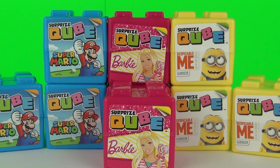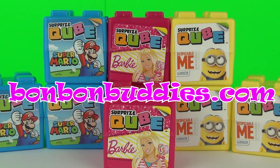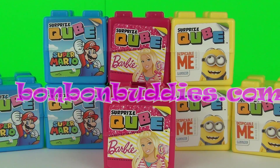These awesome new Surprise Cubes do contain sweets, stickers, standees, and all kinds of really cool stuff. Now these are made by the people at bonbonbuddies.com. They were kind enough to send me these in to show all of you awesome toy fans out there.